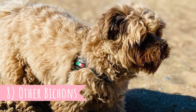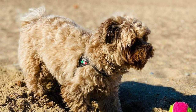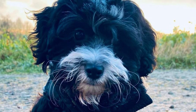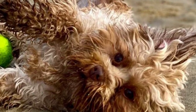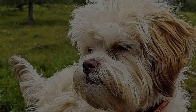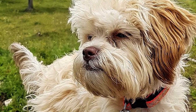8. Other Bichons. The Russian Svetnaya Bolonka is one of the youngest and rarest of all Bichon breeds. All Bichon breeds share similar characteristics, mainly their friendly and affectionate temperament, people-oriented personality, and almost non-shedding coat. The other members of the Bichon family include Bichon Frisé, Bolognese, Coton de Tuléar, Havanese, and Maltese.